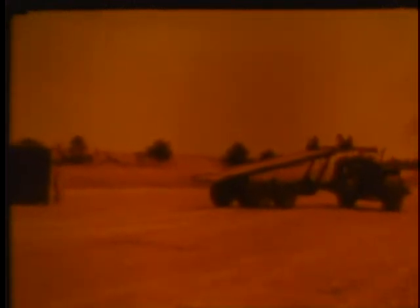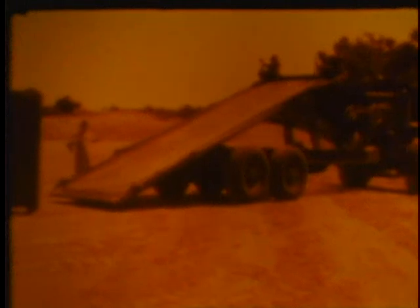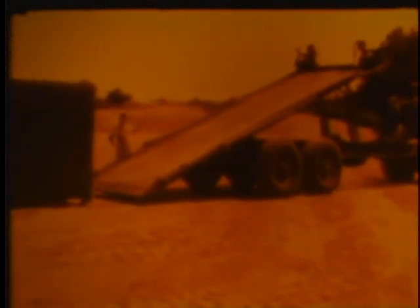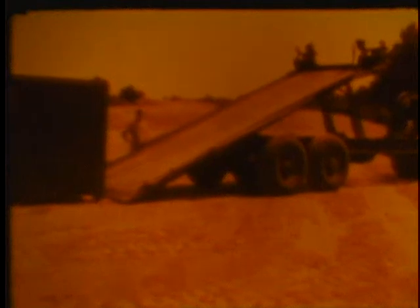The gooseneck trailer is towed by a standard International Harvester two-wheel tractor and powered by a 240-horsepower diesel engine. A hydraulic cylinder eight and a half inches in diameter tilts or retracts the bed in just 15 seconds. It can be controlled from the cab or from the side of the trailer.